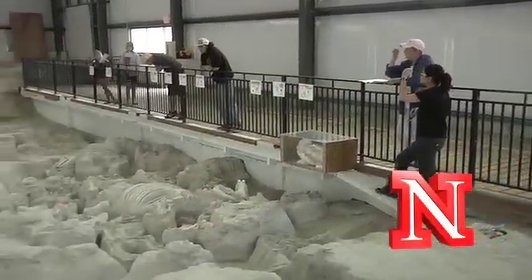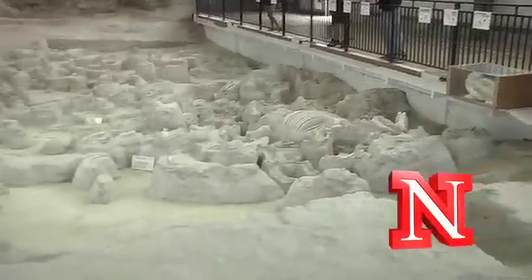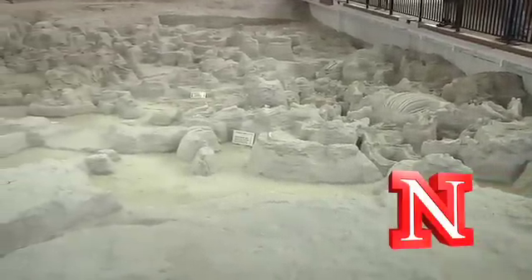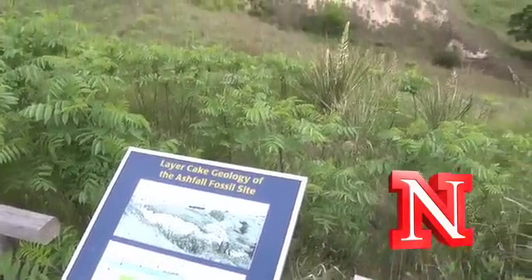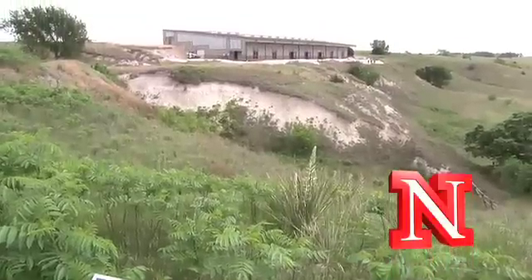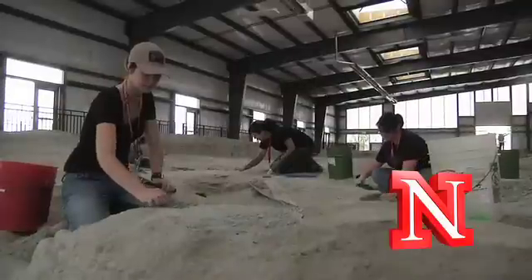This is the one place in the world where you could stand and see whole three-dimensional skeletons of large animals preserved in volcanic ash. The thing that I really like about Ashfall Park is that we are preserving something really important about Nebraska history.